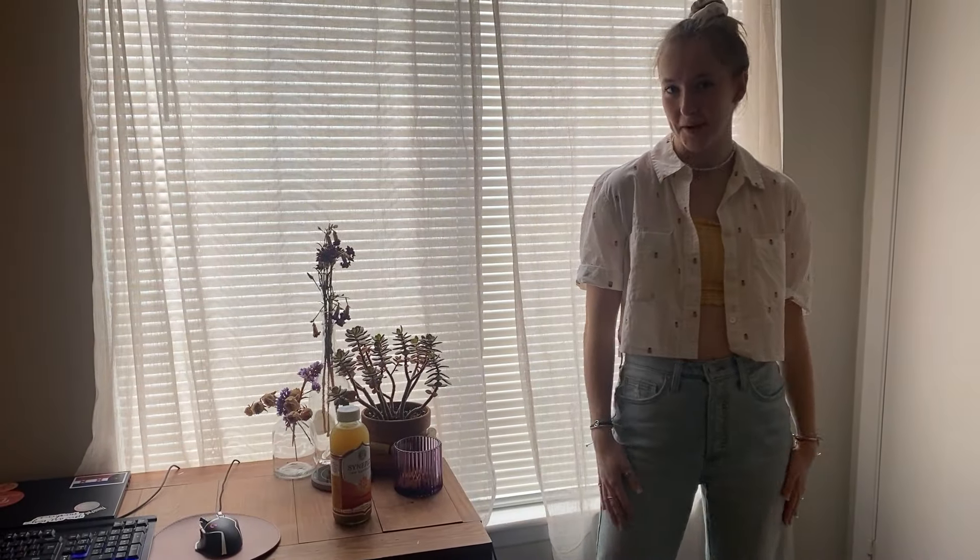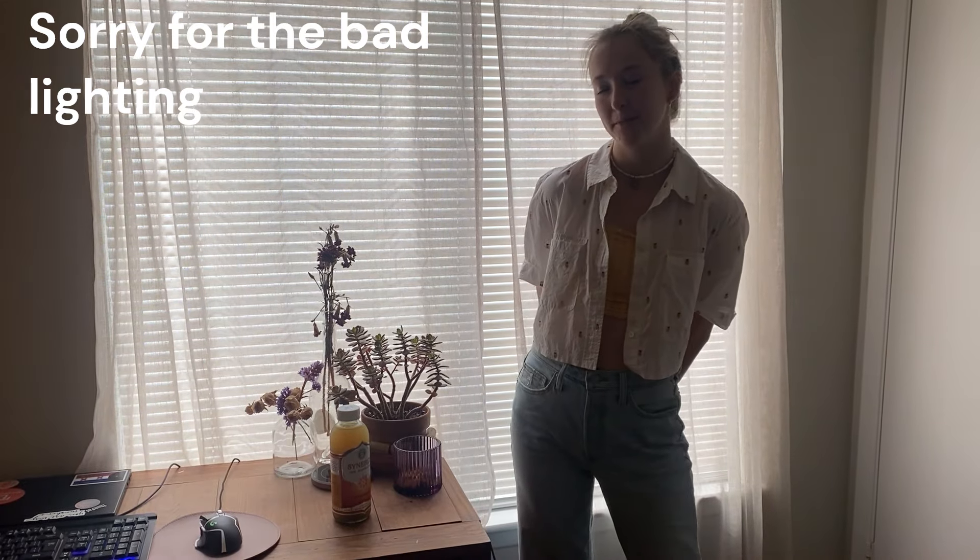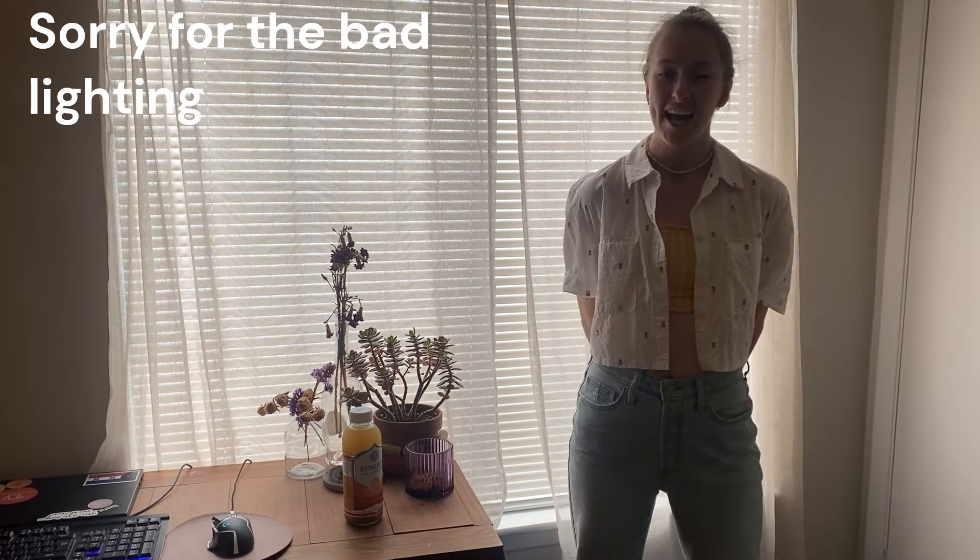Hey everyone, it is Psyche. Welcome back to the channel. Today we're going to be doing a full plant tour, also kind of a little bit of a room tour, apartment tour. I'm moving soon, and so I want to be able to kind of get a snapshot of my life right now as I move out of my college apartment, and be able to look on it later and kind of reminisce.